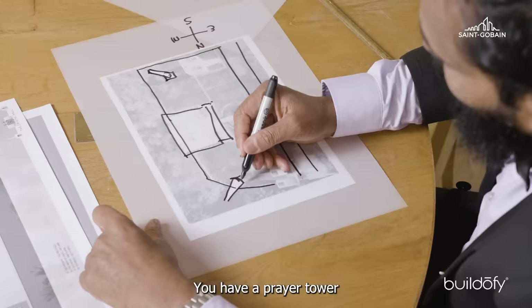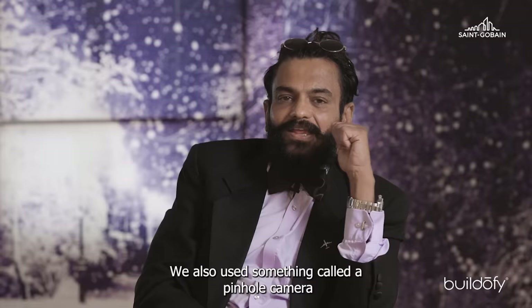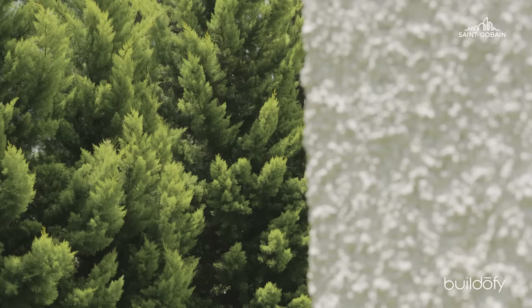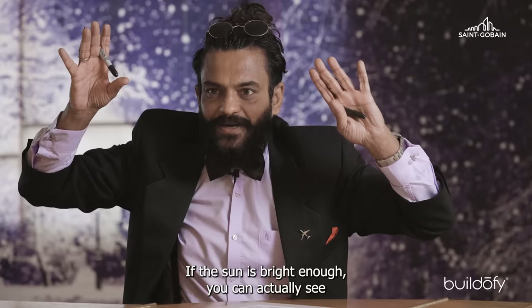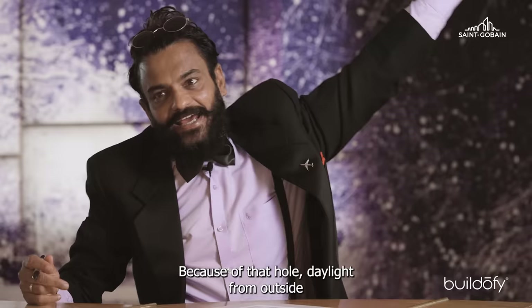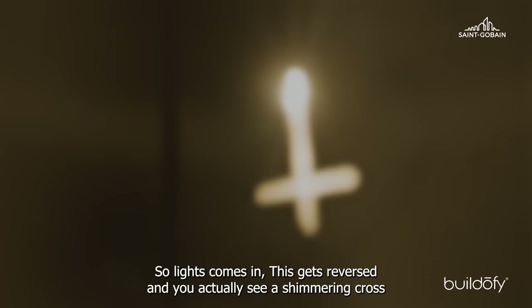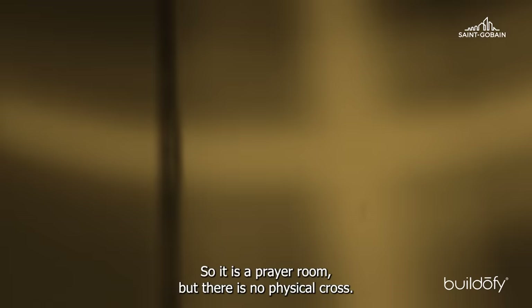We have a prayer tower — a contemplation or meditation room — which I call the Stele of the Soul. We also use the pinhole camera principle, what is called a camera obscura. At around 3:30 to 4 o'clock in the evening, the western sun hits a small hole in the wall. If you close the door so the entire room is dark, within a few minutes you can actually see a shimmering cross appear on the wall, because the hole is shaped in the reverse of a cross, so the light reverses it. So it is a prayer room, but there is no physical cross.